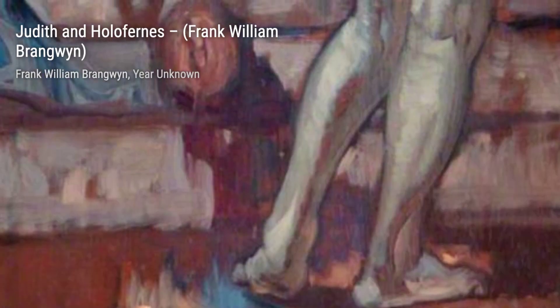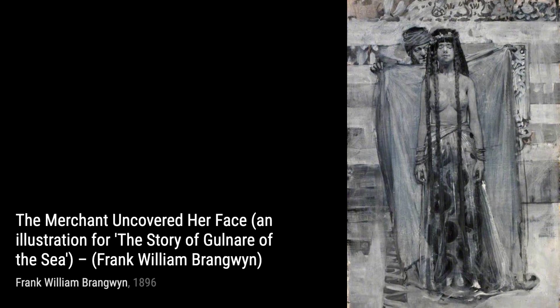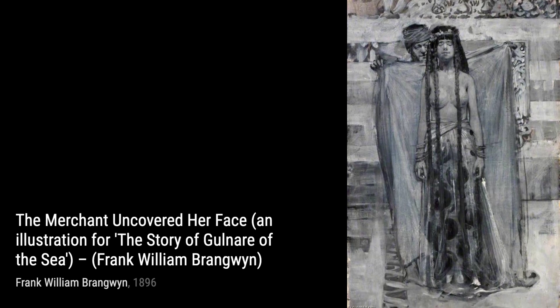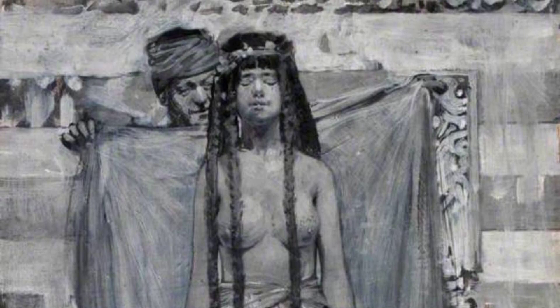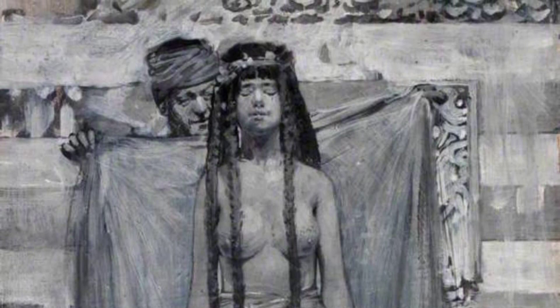Mending the Nets takes us to the world of fishermen. Brangwyn's attention to detail in depicting the nets and the concentration on the faces of the fishermen creates a sense of authenticity and connection. Moving on, we have Gypsy Forest. Brangwyn's use of rich, earthy tones and loose brushstrokes transports us to a mystical forest, where we can almost hear the whispers of the trees.